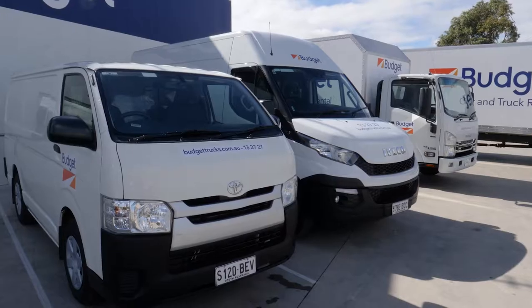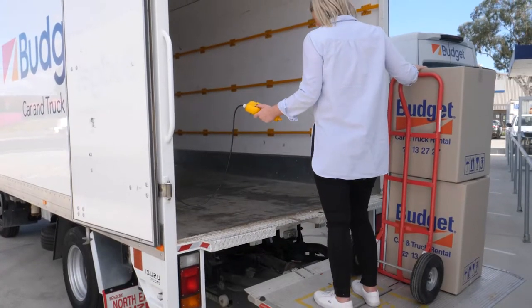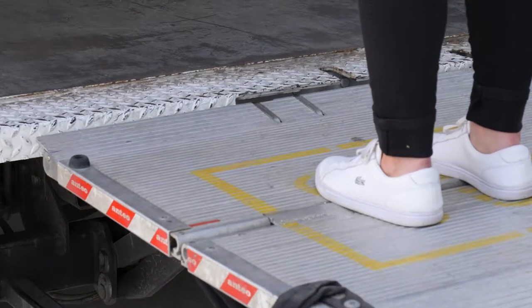They've got a variety of vehicles including their moving truck and van for every size move. The vehicles are packed with handy features like this hydraulic lift, to save your back.